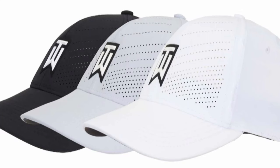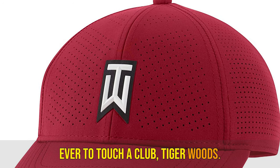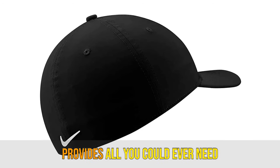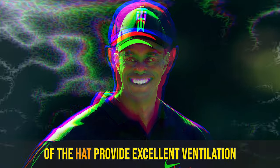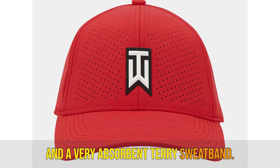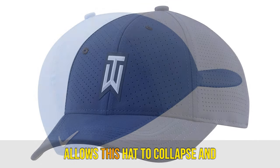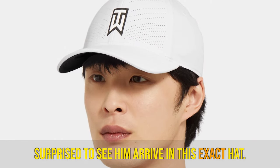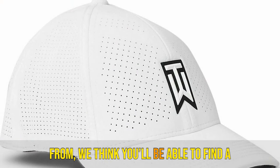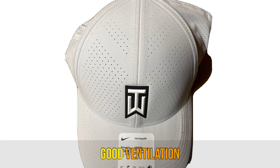Number 3: Nike Aero Bill Tiger Woods Heritage 86. We can't promise you'll play like him, but you can look just like what most agree is the greatest player ever to touch a club — Tiger Woods. The Aero Bill Tiger Woods Heritage 86 provides all you could ever need, with a stretchy fabric for a fit that will never grow uncomfortable. Laser perforations across the entirety of the hat provide excellent ventilation, and a very absorbent terry sweatband rounds out the comfort. Nike says their Aero Bill technology combines sweat-wicking comfort with immense breathability. The stretchy material also allows this hat to collapse and travel easily in a golf bag's pocket. No one was surprised to see Tiger arrive in this exact hat at the 2022 Masters Tournament. With at least 12 color options to choose from, you'll be able to find a Tiger Woods hat that fits your style. Key features: Aero Bill technology, color options, good ventilation.